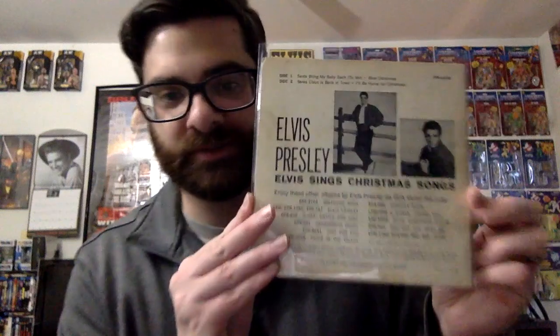Now let's talk about some of the records. The only 45 I have — I think this was a good find — I found it at a different record store. They had a box of Elvis 45s; some were without sleeves, but I went through a couple and found this one. It was really cheap — I think it was like $3.